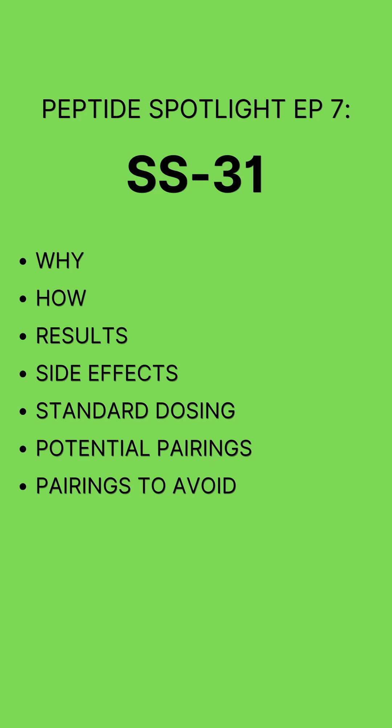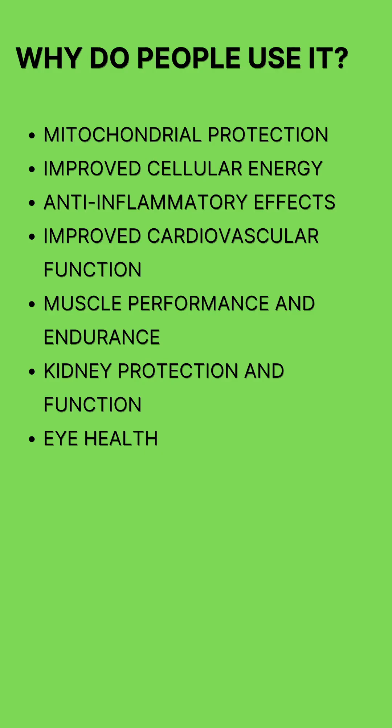Welcome to episode 7 of my Peptide Spotlight series featuring SS31. SS31 is used to repair and protect mitochondria, the energy powerhouses inside our cells that fuel nearly every function in the human body. By stabilizing mitochondrial membranes and reducing oxidative stress, SS31 helps cells produce more energy, improving cellular energy levels across the body.